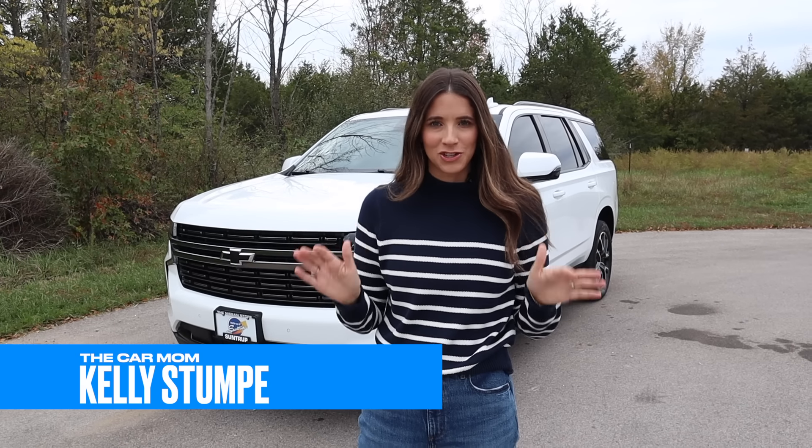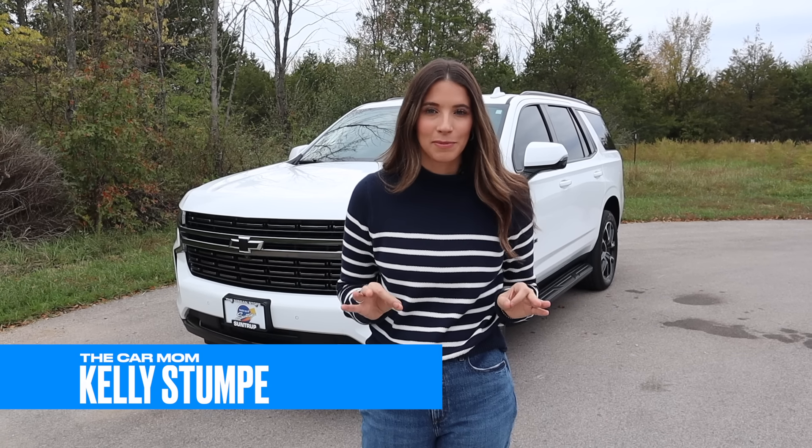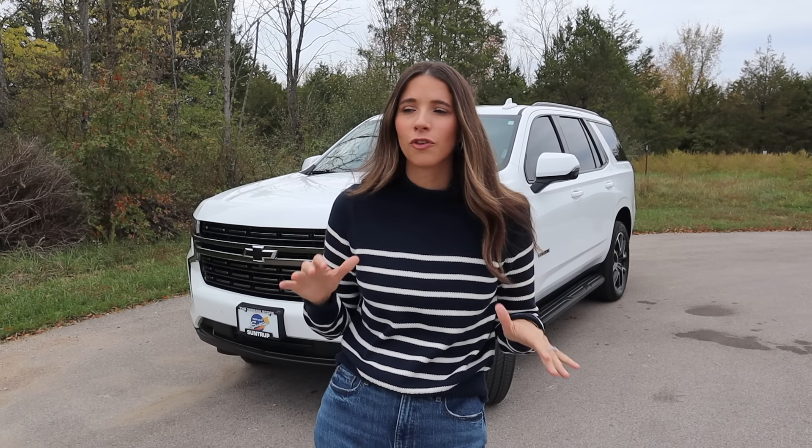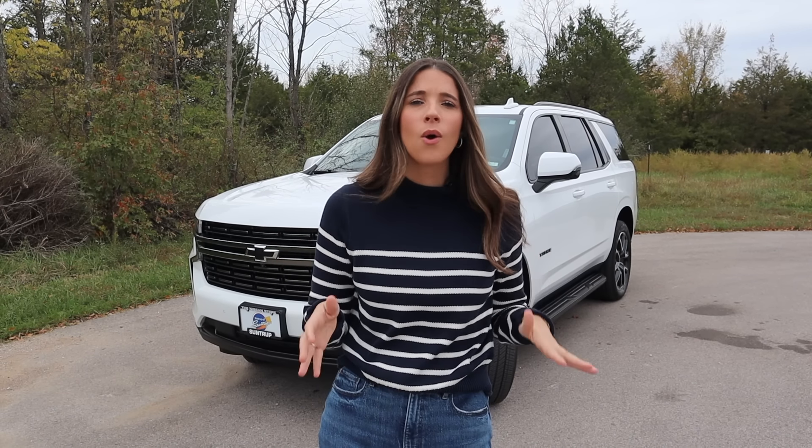Hey guys, it's Kelly and welcome back to my channel. Today I'm pretty excited because we are doing a deep dive into one of the most popular mom cars out there — the Chevy Tahoe. I've actually been driving this Chevy Tahoe for about a month now as a mom of three, and I am ready to share my thoughts and compare it to my beloved Ford Expedition.